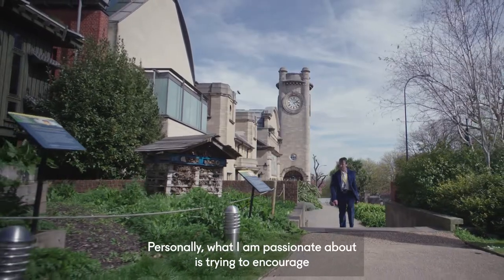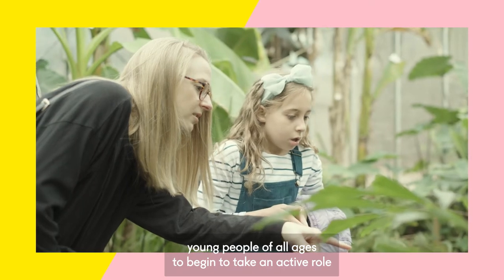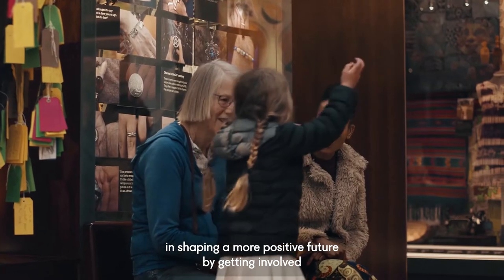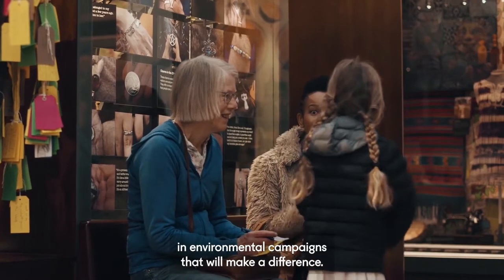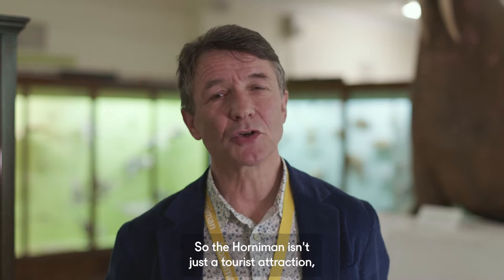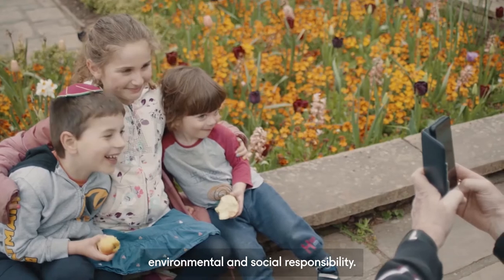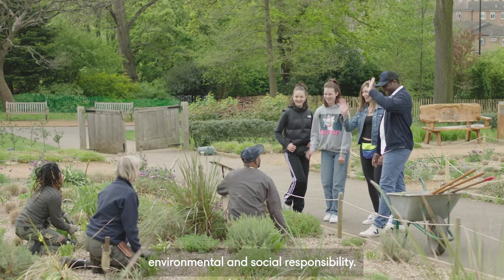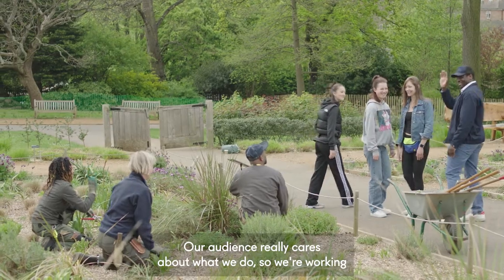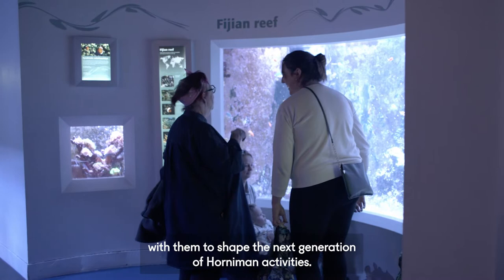Personally, what I am passionate about is trying to encourage young people of all ages to begin to take an active role in shaping a more positive future by getting involved in environmental campaigns that will make a difference. So the Horniman isn't just a tourist attraction — it's a place with a real mission around environmental and social responsibility. Our audience really cares about what we do, so we're working with them to shape the next generation of Horniman activities.